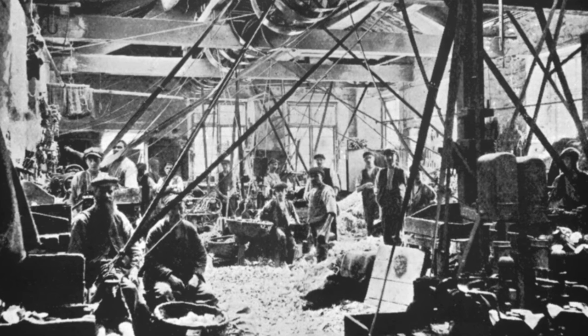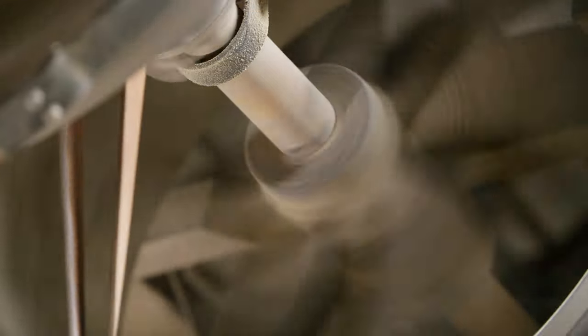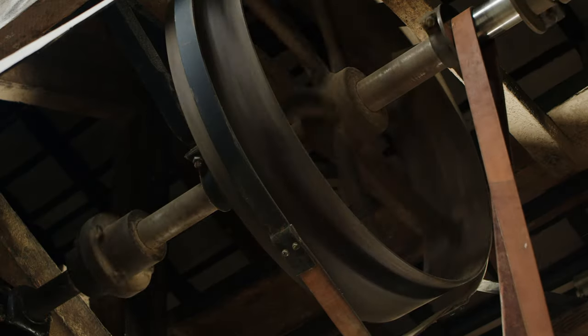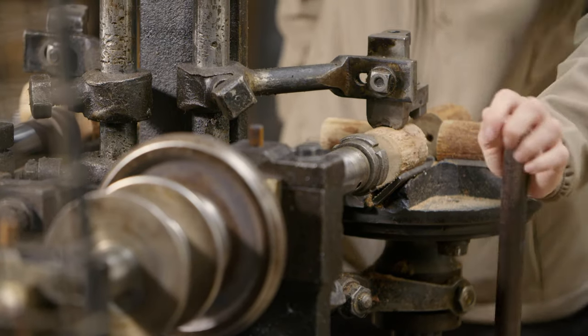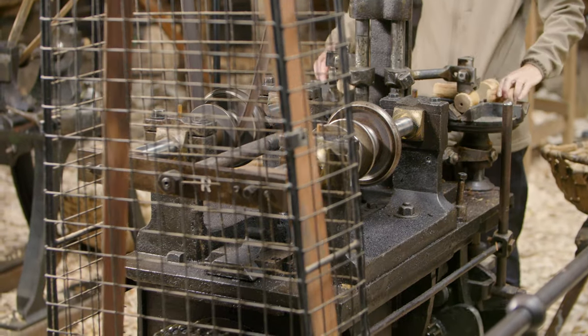And do we know what the working conditions would have been like for those local people? Everything you've ever imagined was shocking about working conditions in Victorian factories, you will find at Stott Park — whether it's the dangers of the machinery in close proximity to line shafts rotating at 3,000 revs per minute, to the long hours, to the dust. What we're looking at here is largely machinery from the 1870s, though Stott has machinery surviving from its earliest incarnation — some hand-held lathes where you're offering wood up to a tool to be turned.